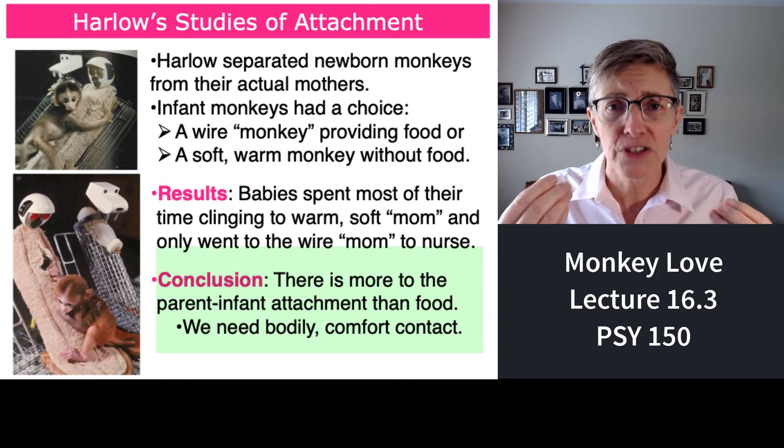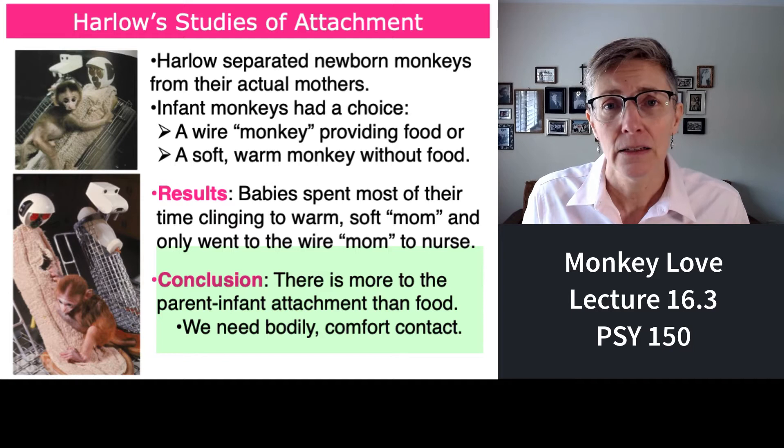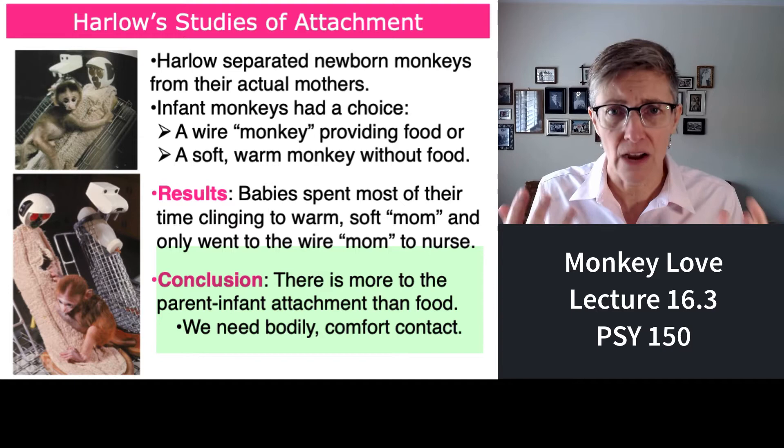There's something more to attachment, and that something more is physical contact — a sense of comfort or nurturing. All infants need comforting contact.